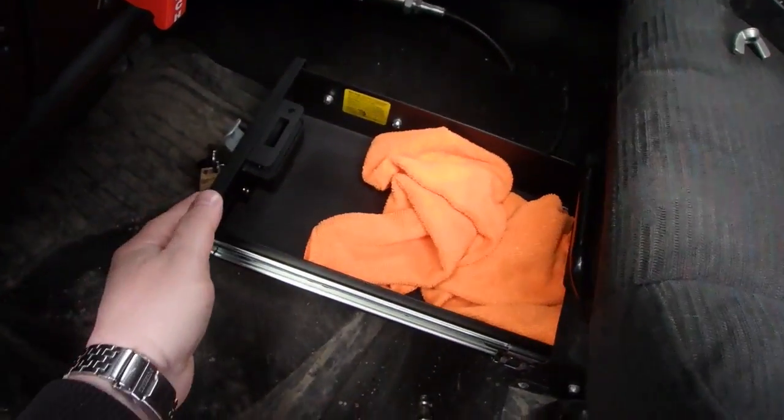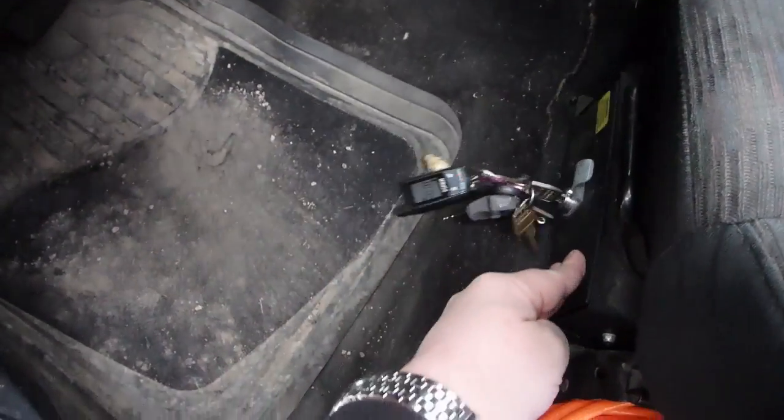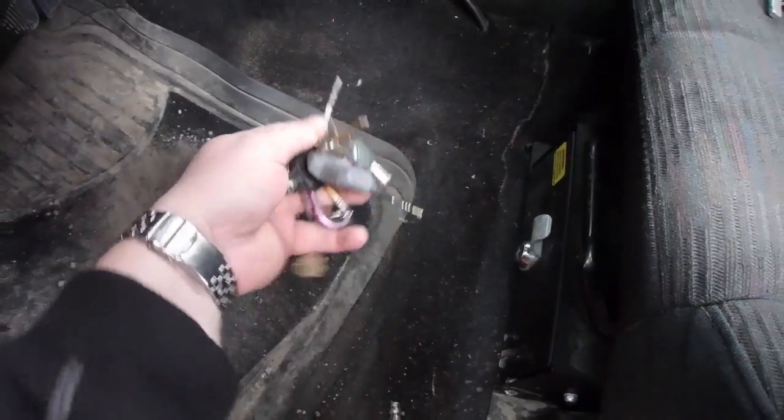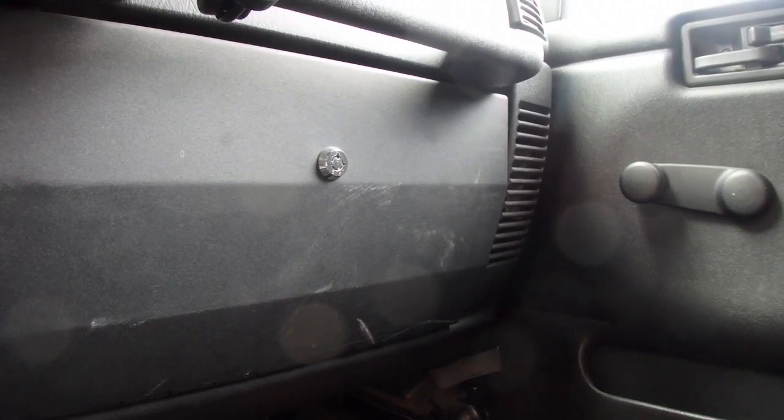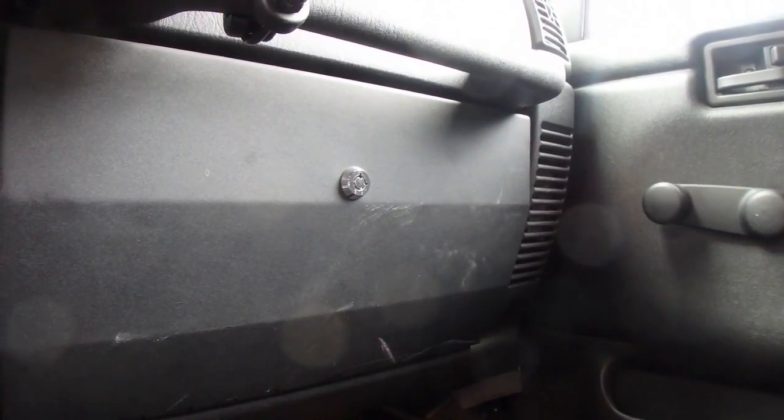I've had this installed in my Jeep for a while — this is the Tuffy's under-the-seat security drawer. I installed it when I did my trip to the Yukon. By far one of the most useful things I've put in my Jeep, especially for storing valuables. I also have a locking glove box — that's the Smittybilt — but you could break into that pretty easily.